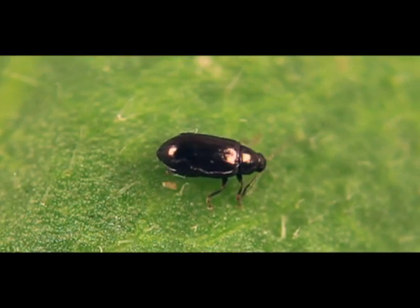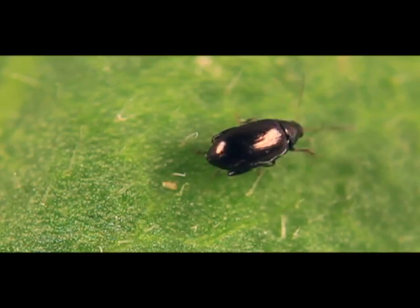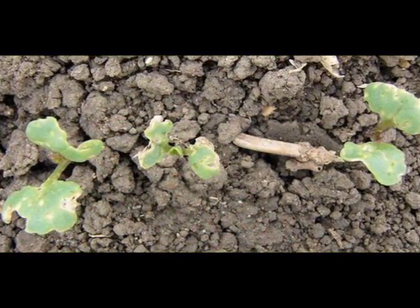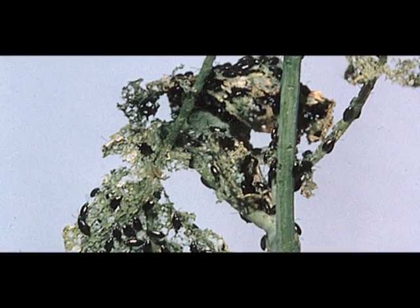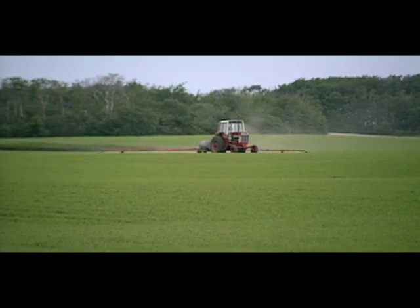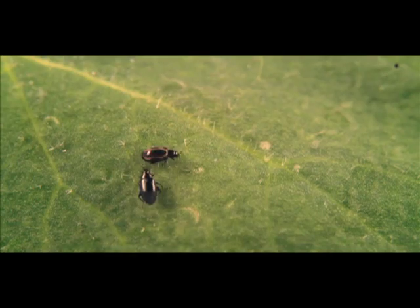This tiny flea beetle may look harmless enough, but come spring and warm, dry weather, he and a few billion more can strip an emerging canola crop in days. Each year, Canadian canola producers spend tens of millions of dollars on chemicals to control insects that prey on tender young canola plants.